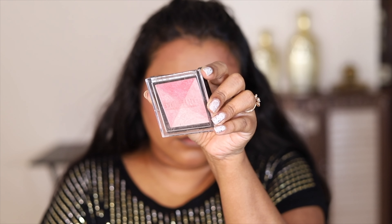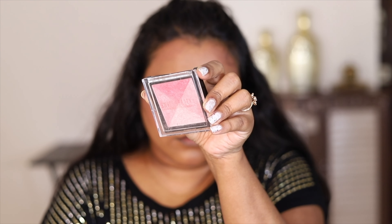Next I'm going to set my face using the Swiss beauty makeup fixer. After that, I'm going to apply some highlighter using this Swiss beauty baked blush highlighter as a highlighter.